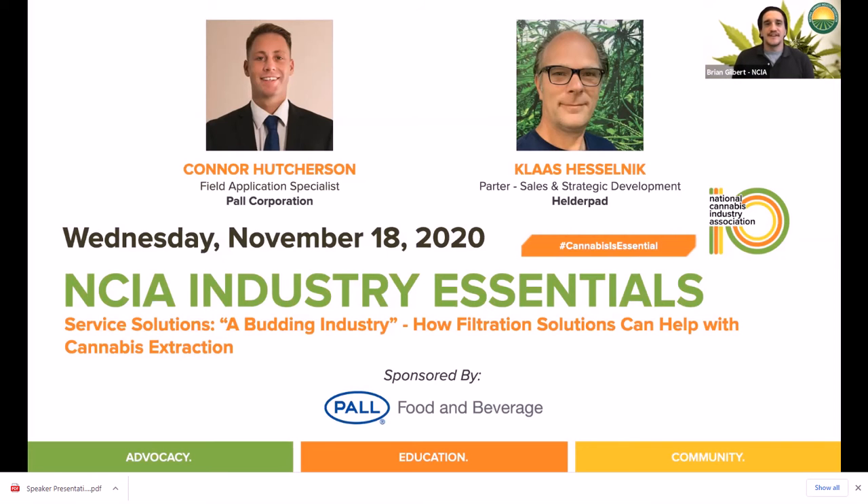If you're just joining us, please stay on the lookout for housekeeping instructions to be relayed via the chat window. If you have any questions throughout on how to participate in this virtual event, please message myself, Brian Gilbert, or Brooke Gilbert at any time via a private message inside the Zoom webinar platform.